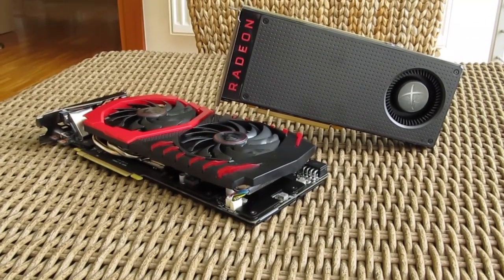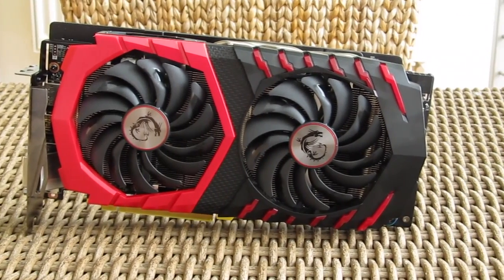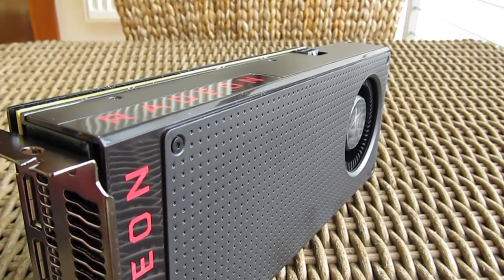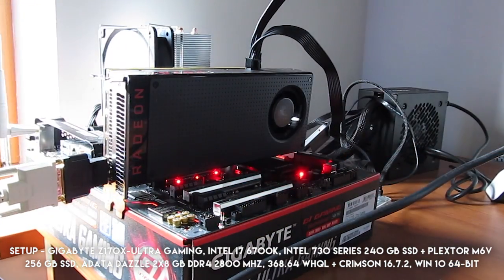Based on that, I've decided to compare both graphics cards, the MSI's GTX 1060 Gaming X and the XFX RX 480 8GB reference model within their so to speak best possible case scenario, and that is putting them into their overclocked environment.